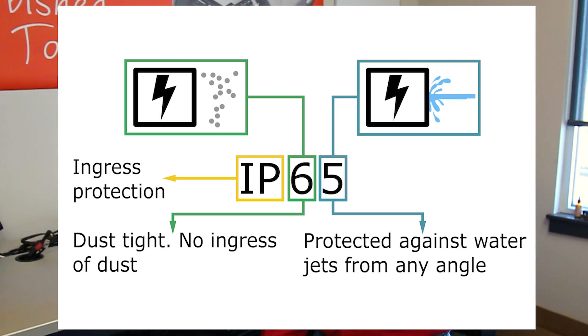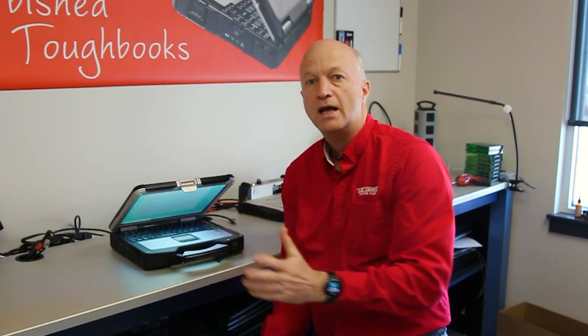Breaking it down: the first digit relates to the resistance to solid particles like sand, dust, dirt, and grime. It goes on a rating from 0 to 6. The Panasonic Toughbook fully rugged CF-31 has a rating of 6, which means no dust, no sand — it's fully dust proof.